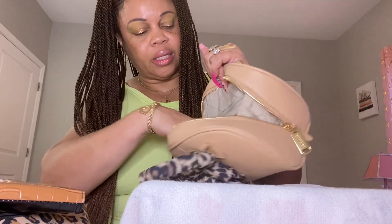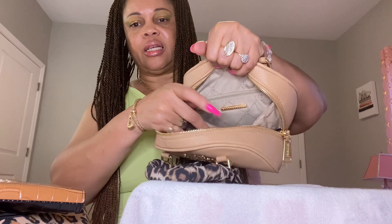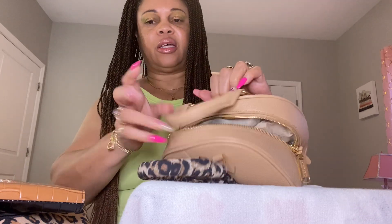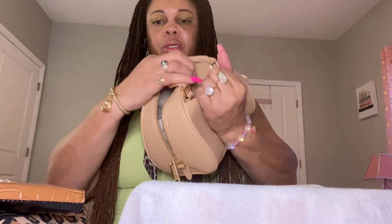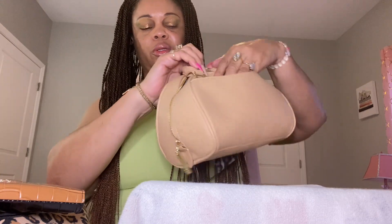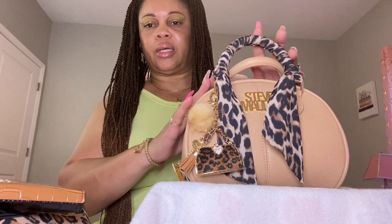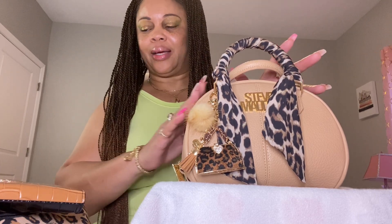That is everything that's in my bag. I didn't have anything in the slip pocket, and it does have a back pocket but I don't have anything in there either. So this is the bag and everything I had in it. Give me a minute — I'll be right back; I'm going to set everything up so you can see it all laid out.